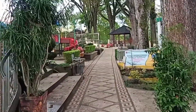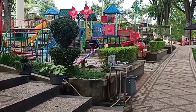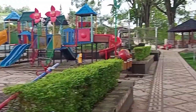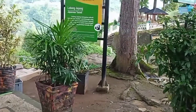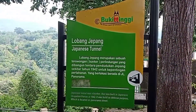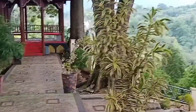Wah di sini juga ada taman bermain anak teman-teman, seperti seluncuran, jungkat-jungkit, ayunan dan lainnya. Yuk kita lihat keindahan panorama dari sebelah sini.